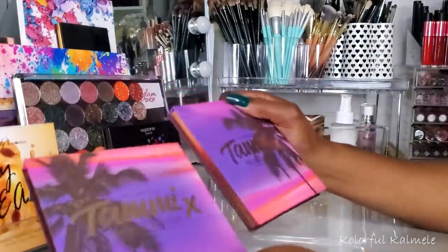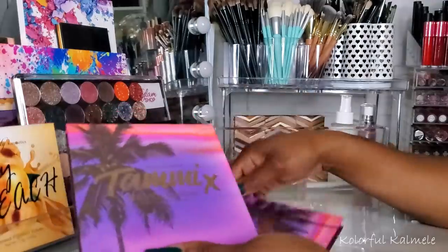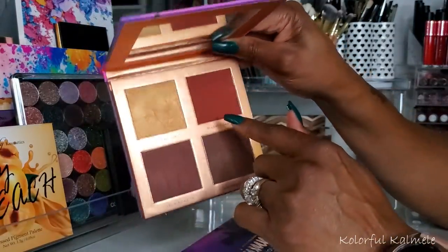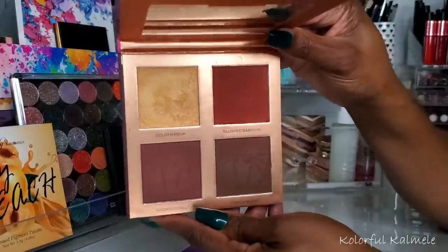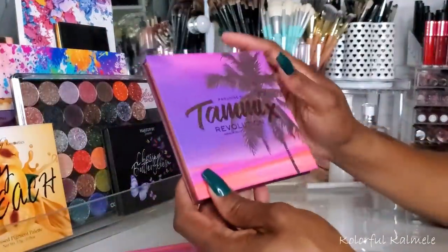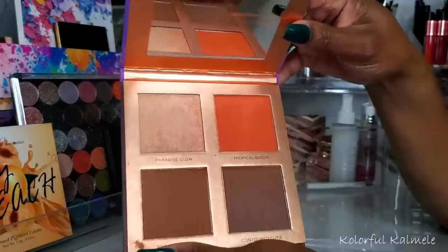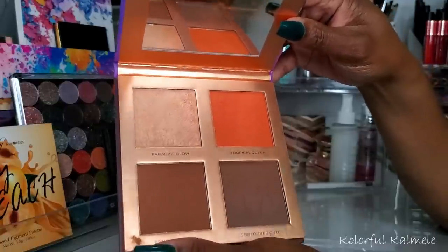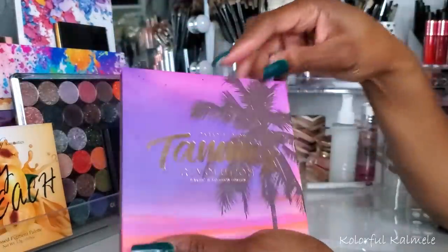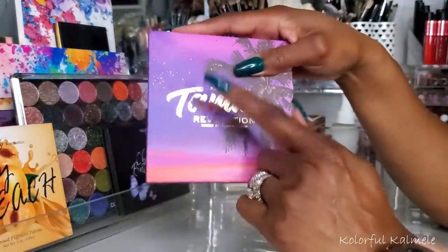I pulled my two Tammy Times Revolution face palettes. One is the Golden Hour and the other is the Paradise Glow, which has the highlight, blush, bronzer, and contour. The Paradise Glow is more my vibe — I really do love orange blush. The highlighter suits me perfectly and the bronzer and contour suit me perfectly, so this whole palette is perfect for me. I kind of geared more towards this one. Still love it.